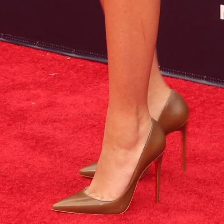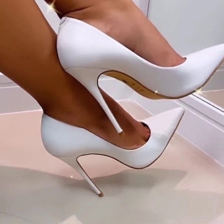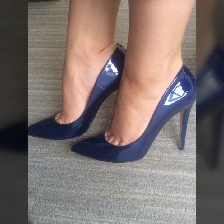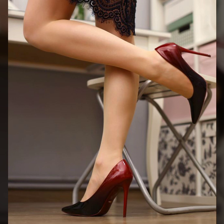Thank you so much guys for visiting my YouTube channel. Please subscribe to my channel and watch my videos and enjoy all the very attractive different photo collection designs. I always try to bring very stylish beautiful pencil heel pumps.